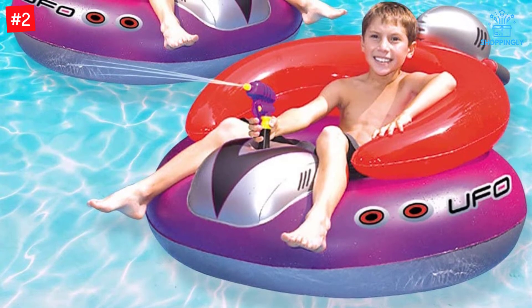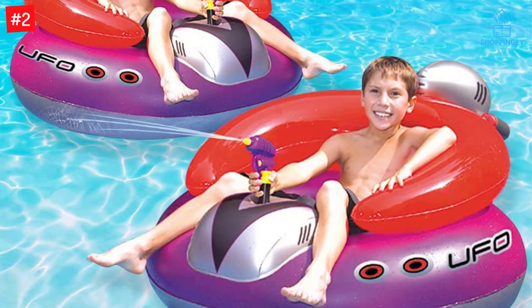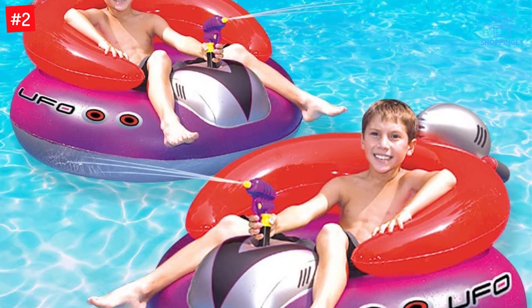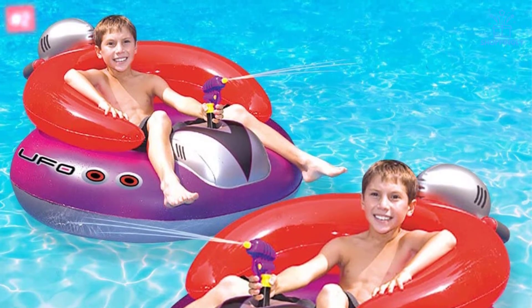It inflates and deflates pretty fast and is very portable thanks to its lightweight and easy-folding nature. We love the smooth surface since it's unlikely to scratch or irritate the skin.